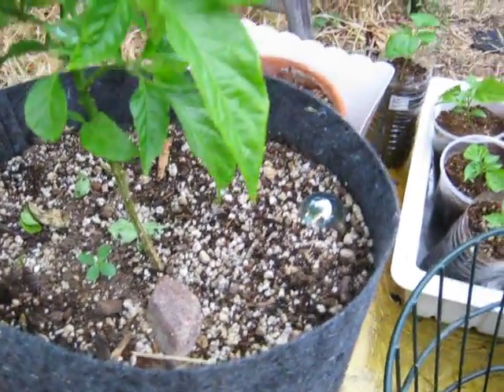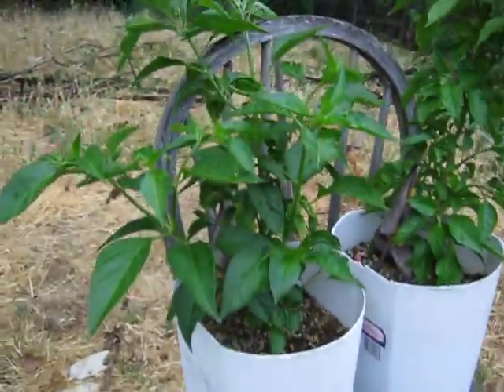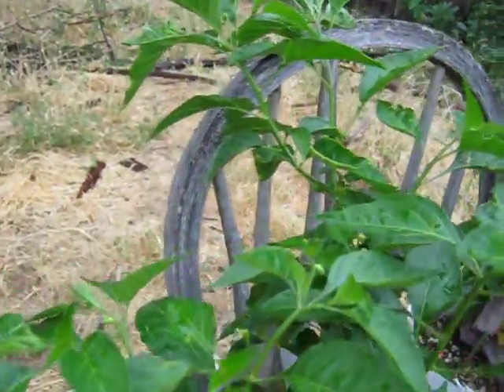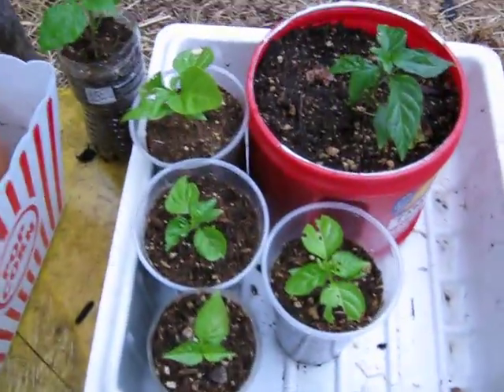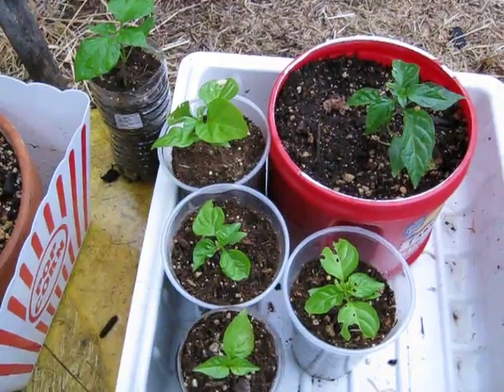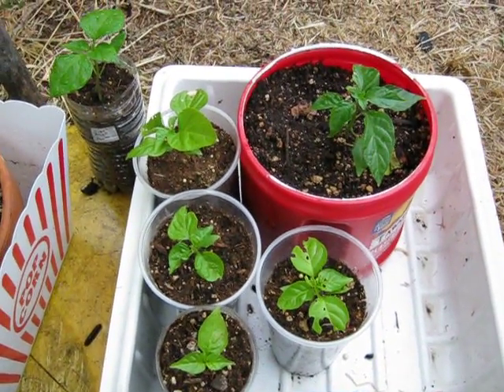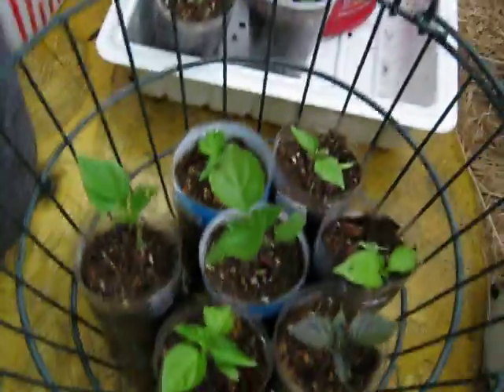I'm letting that seedling go. This one's the Tabasco — there's a few starting on there. And here's the chocolate Trinidad scorpion. Here's some outside recruits that have been eaten a little bit by bugs and have been segregated.